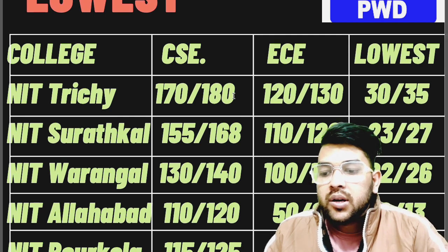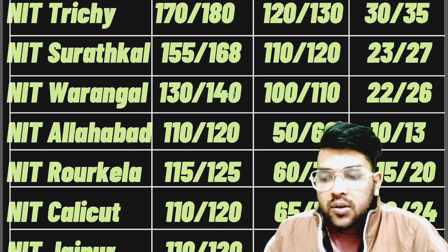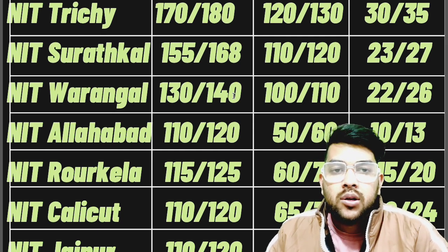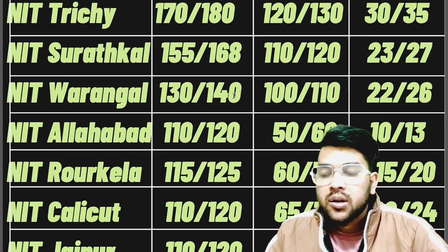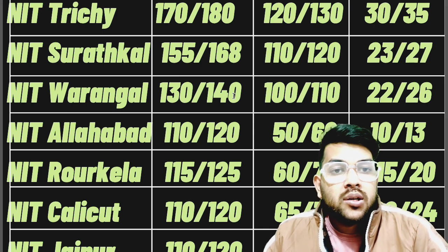For NIT Allahabad: 110, 50, and 10 marks. NIT Rourkela: 150, 60, and 15 marks. NIT Calicut: 110, 65, and 20 marks. Many students ask whether these are marks or percentile — since percentile can't be more than 100, these are marks. So yes, even 10 marks is enough to get into an NIT.